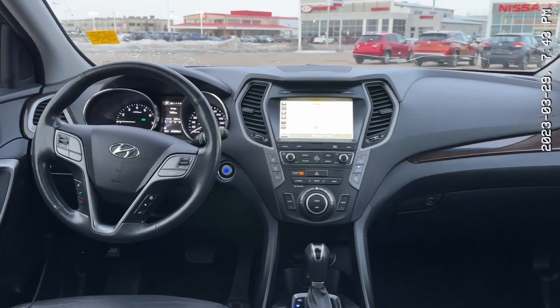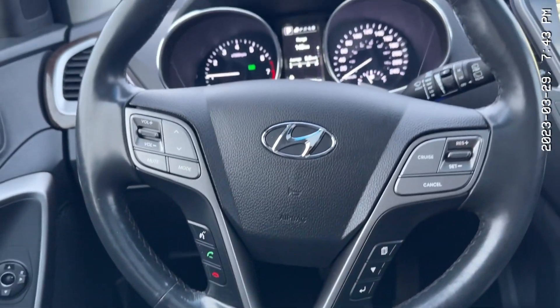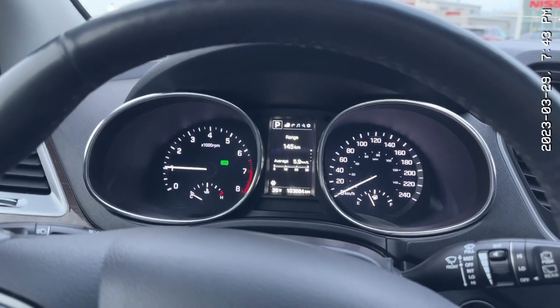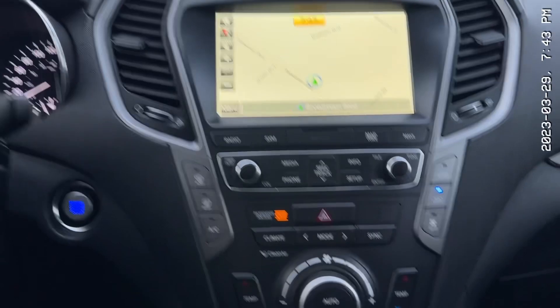Look at the view we have here — just a gorgeous, gorgeous interior. Here is your Hyundai steering wheel, all of your controls are on it, very simple to use. Here's the dash — 103,000 kilometers — and there's your screen with your built-in nav and all that good stuff.